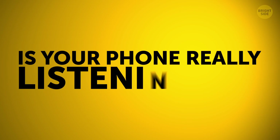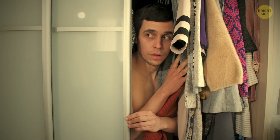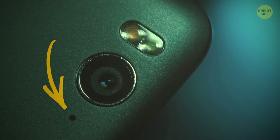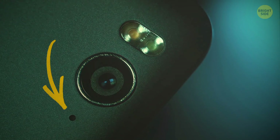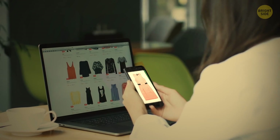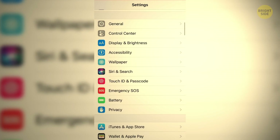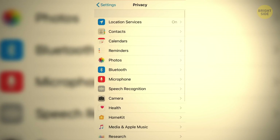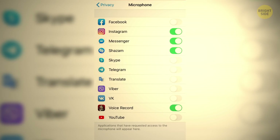Is your phone really listening in? By default, it can. The onboard microphone is recording voice data for advertisers to accidentally offer you that dress you were just talking about. If you don't like that, try deactivating Hey Siri or turn off Google Assistant. Make sure the mic is off for apps like Facebook, too.